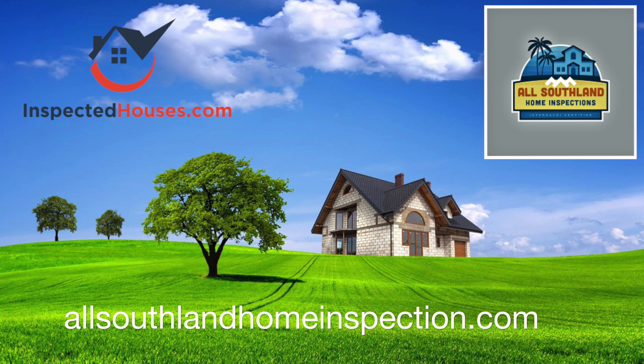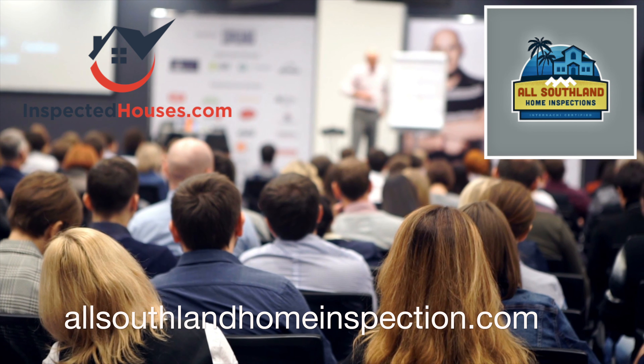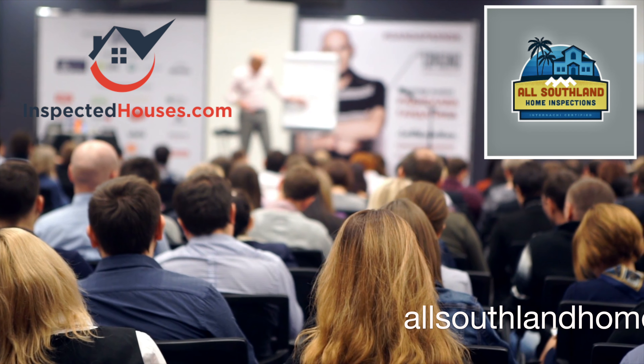InspectedHouses.com gives the general public a new and more informative way to search for homes by making pre-sale home inspection reports from All Southland Home Inspection available to potential buyers. The system captures leads for the listing agent via lead capture signs, forms filled out on the website, and the sold inspection reports.